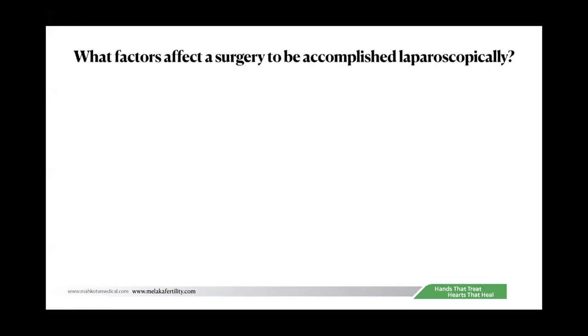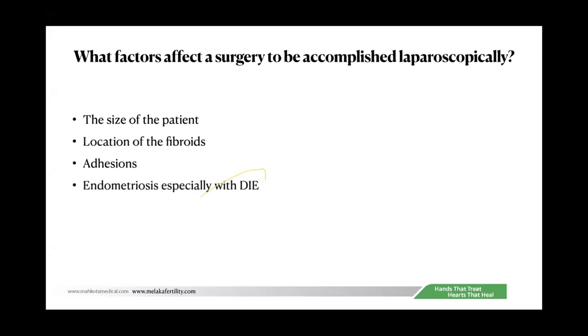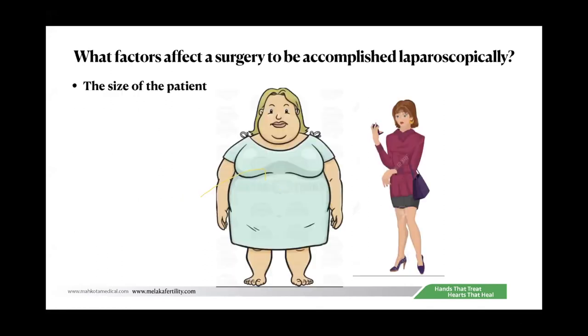What factors affect a surgery being accomplished laparoscopically? Besides the size of the uterus, the other important factors are the size of the patient, the location of the fibroid, adhesions, endometriosis — especially deep infiltrative endometriosis — previous caesarean sections, and of course, the skill of the surgeon.